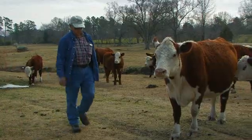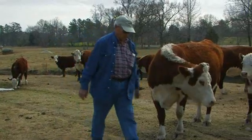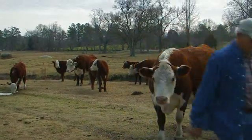Open surgery would mean a longer procedure. An operation like that would take six to eight weeks to recover from — time Tant couldn't afford away from the pasture.